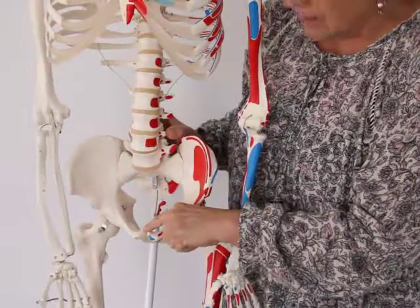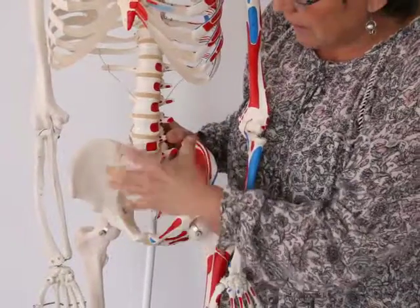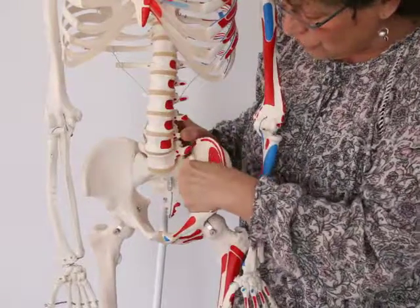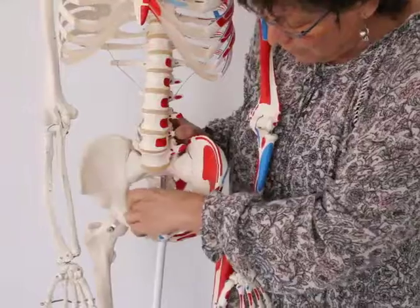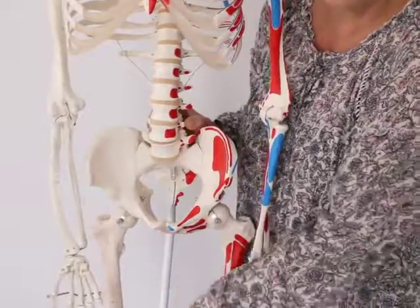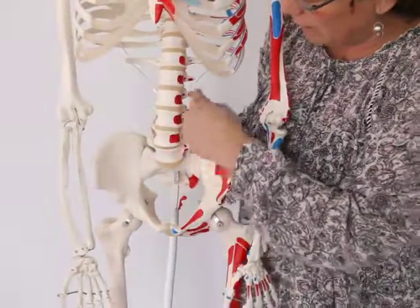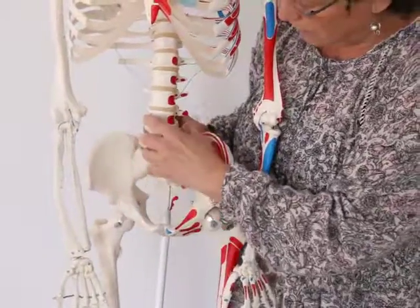Either of these things happening — the bladder losing its stability and the mesentery dropping — will oftentimes create tension in the fascia that goes down from the pelvic floor and down the inner leg. You can have somebody who is knock-kneed, or you can have pronation in the foot. You see that really commonly when the pressures and tensions change in the pelvic area.